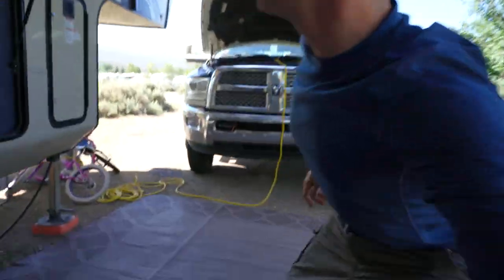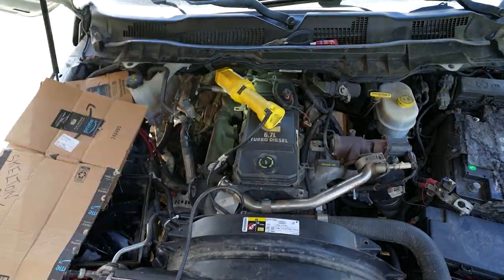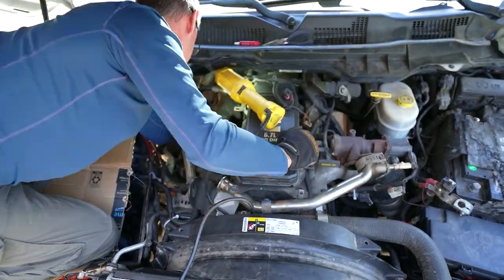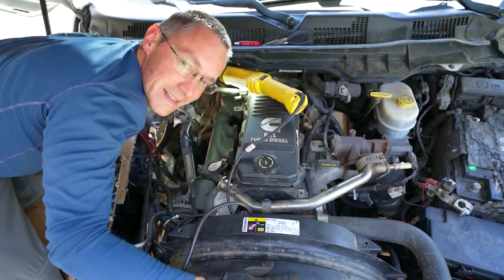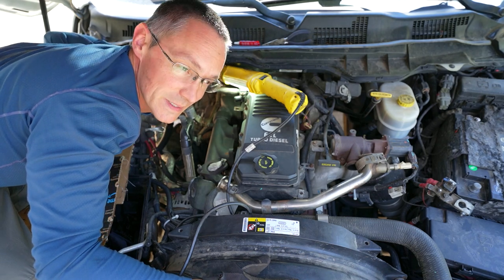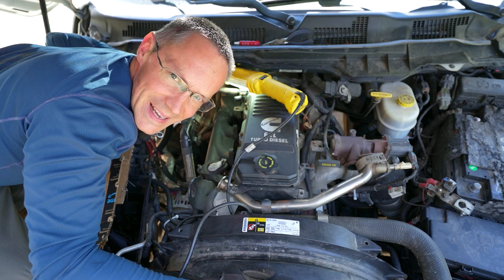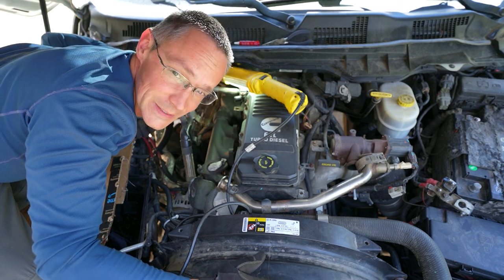Well, today is the day. I'm going to put a bunch of stuff back together on the truck. There's still one more piece I'm waiting on, but I can do the bulk of it today. Fingers crossed. There was actually a time in my life where I enjoyed working on cars. I think that time has passed. I would happily pay someone to do this job for me now.